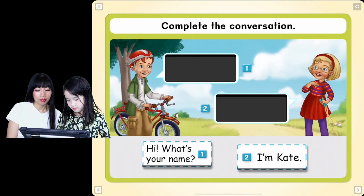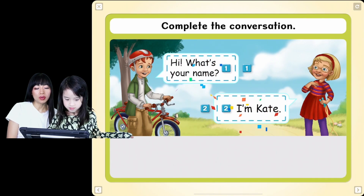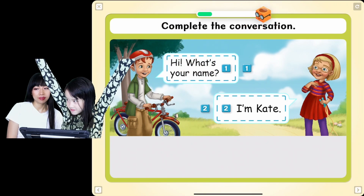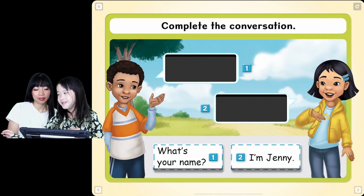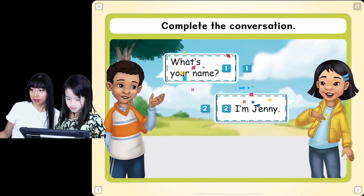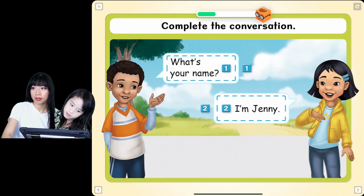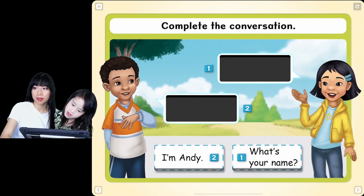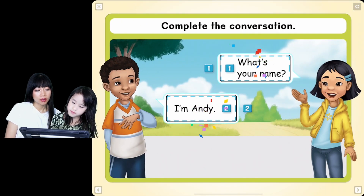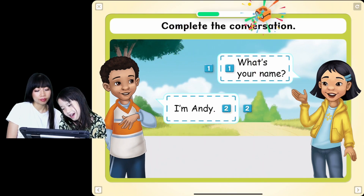Hi! What's your name? I'm Kate. Oh yes! That goes in the right order. Complete the conversation. What's your name? I'm Jenny. Yoo-hoo! Good job! Complete the conversation. I'm Andy. What's your name? Mm-hmm. Yoo-hoo! That's right.